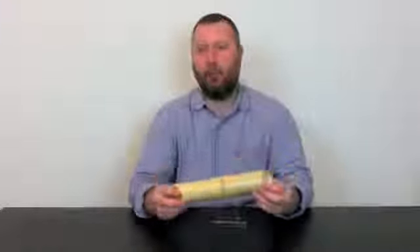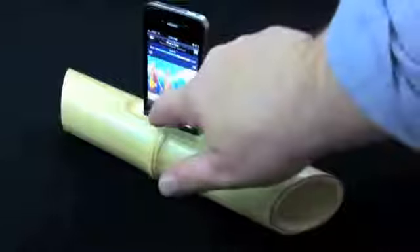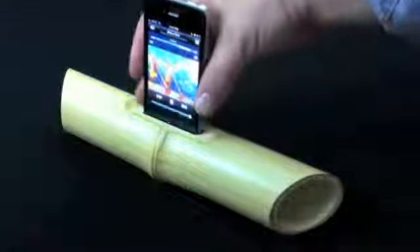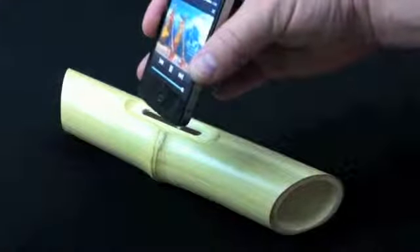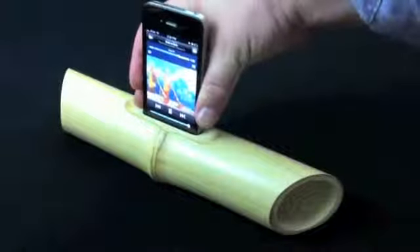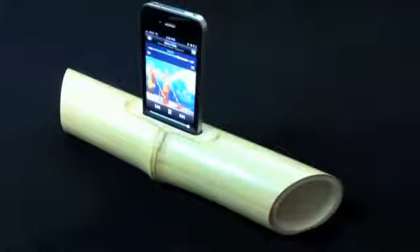My name is Anatoly Omolchenko and I invented iBamboo — a 100% eco-friendly speaker made from a whole foot-long piece of natural bamboo.